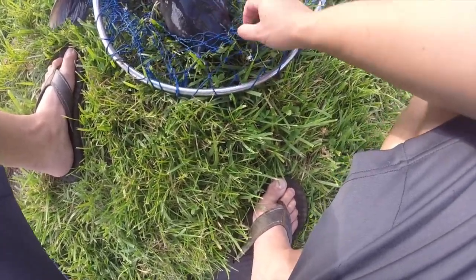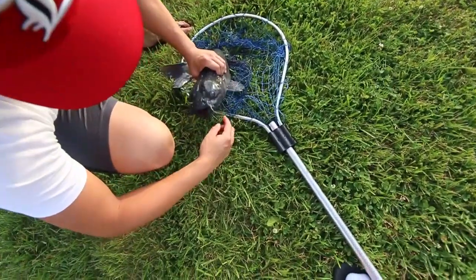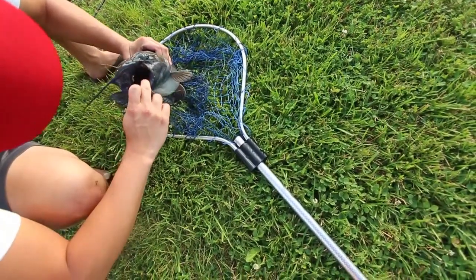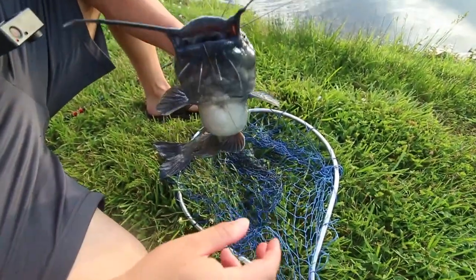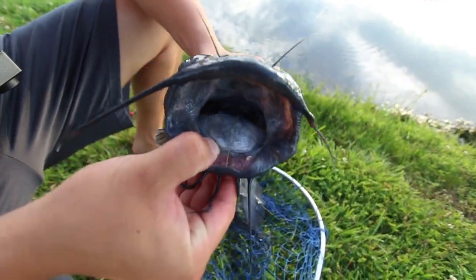Dang, he's a slimy sucker. Not too bad — first catch. I guess we were only here like 30 minutes. What did you do with my hook there buddy? Do you need needle noses? Needle noses are not getting this one out — I'm going to have to break it. It's way up in there. He swallowed that sucker.